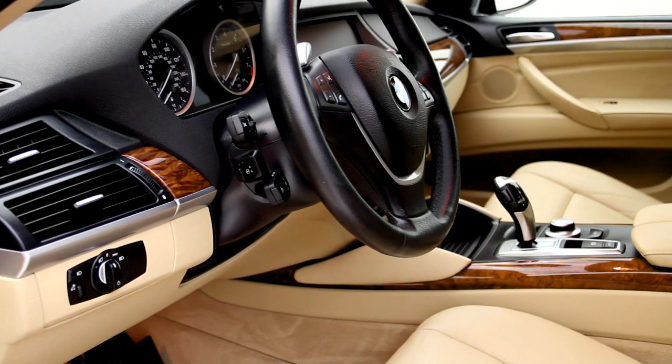The reason why they call it a sports activity coupe is because it drives like a car but has the look and feel of an SUV. The interior is sublime with the sand beige leather upholstery.